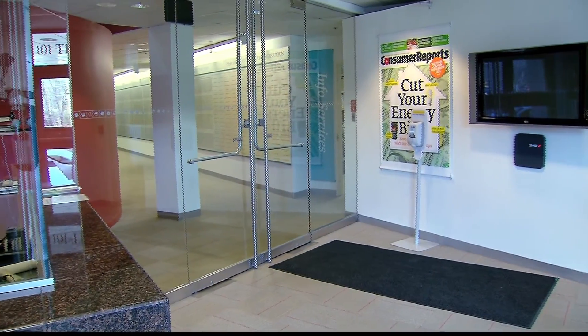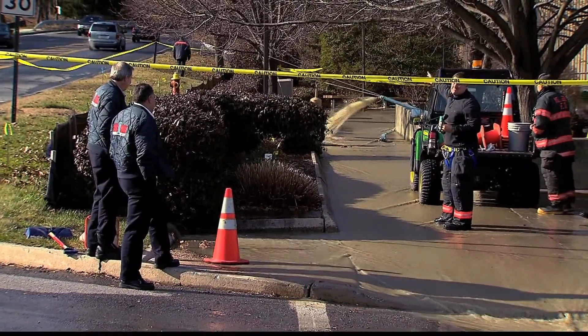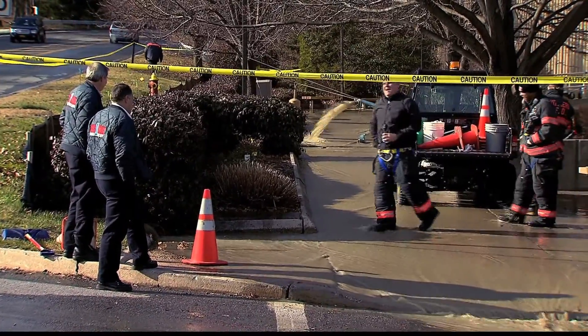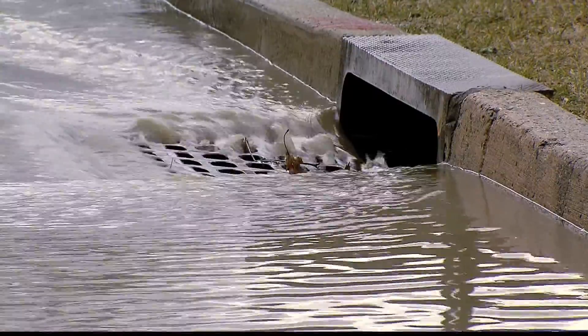I just know they've been working on this all day, so I'm not sure where it's coming from now. Employees say it's just a regular workday inside the lab, but outside, firefighters and Consumer Reports' maintenance workers were using pumps to get this mystery water from flooding the research center's basement.